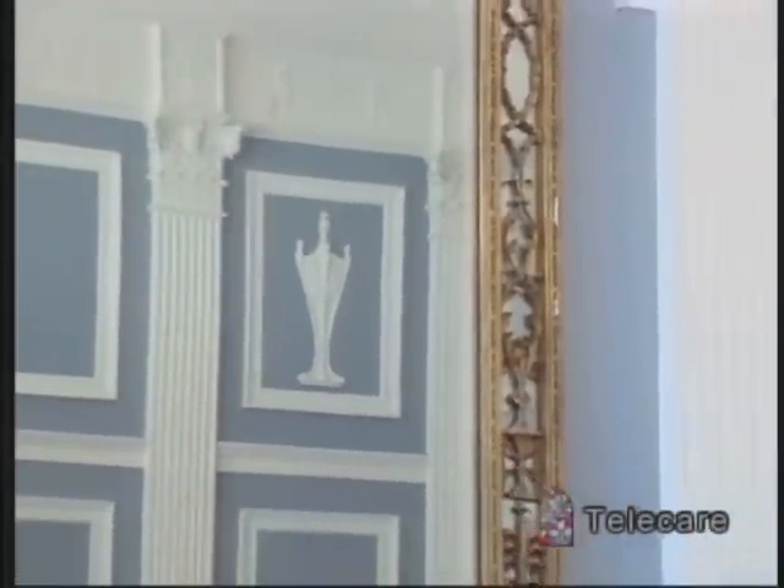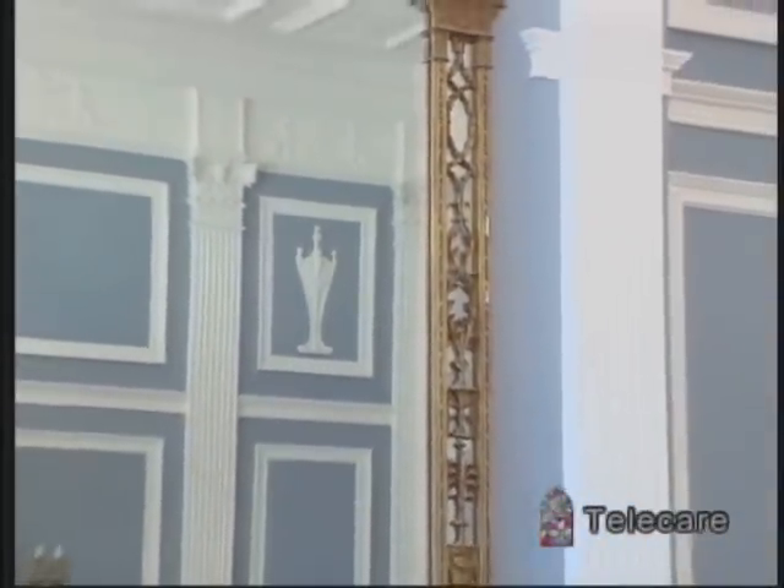We're entering now into St. Bob's room, which used to be called the Angelica Kauffman room, named after a famous painter. This is a lovely room to reflect and be quiet in.